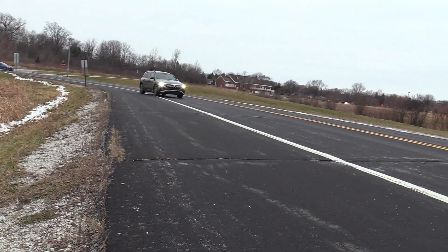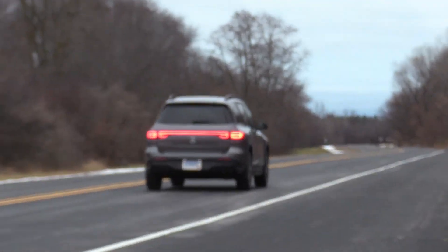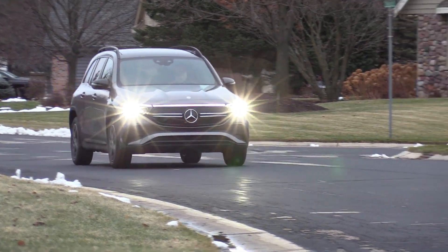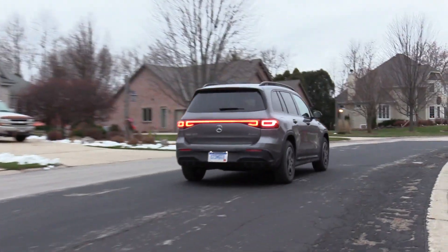It handles really nice too. It's quick handling here, and for a shorter wheelbase — I think it's 111 inches, which isn't really short — but for a smaller car it rides pretty nice. A lot of good features with all-wheel drive and all that. This would be great around Wisconsin in the wintertime.